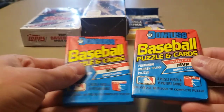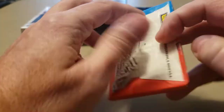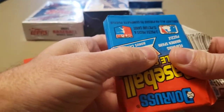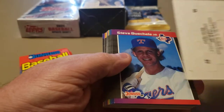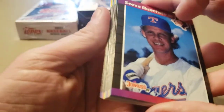Got some nice sealed 1989 Donruss packs here. See if we can find a Ken Griffey Jr. rated rookie, see if we can find a Randy Johnson rookie card, and just kind of reminisce a little bit and see what we can find.